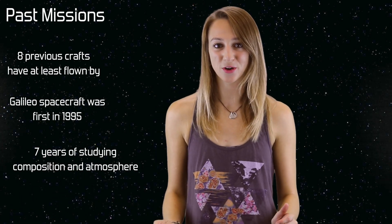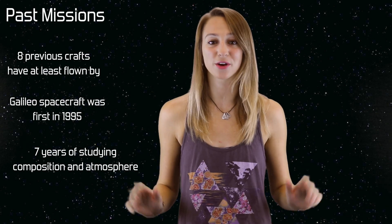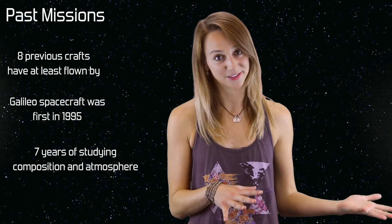And now, Juno will enter Jupiter's orbit and hopefully answer all the questions previous spacecrafts left us with.